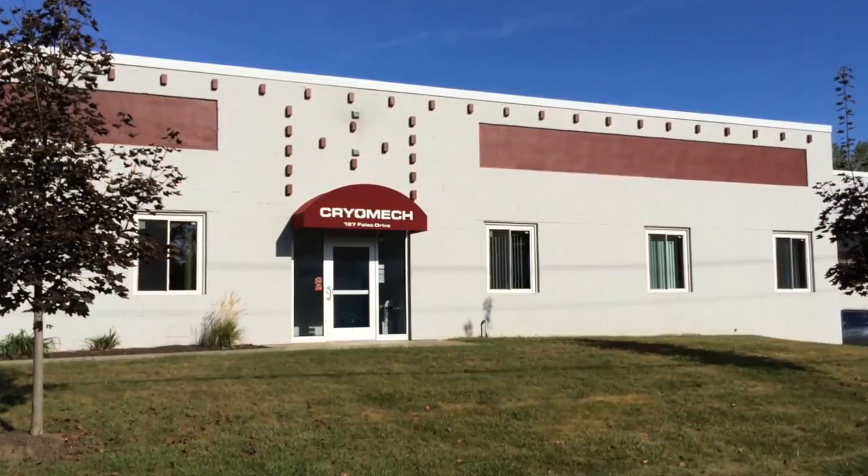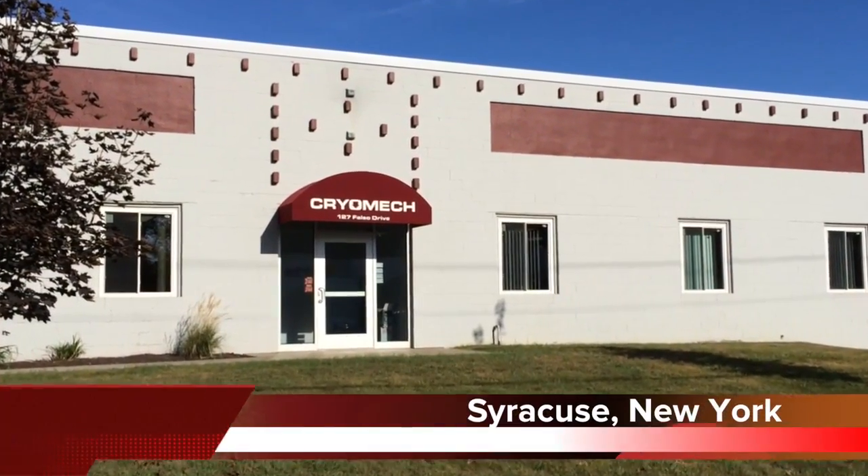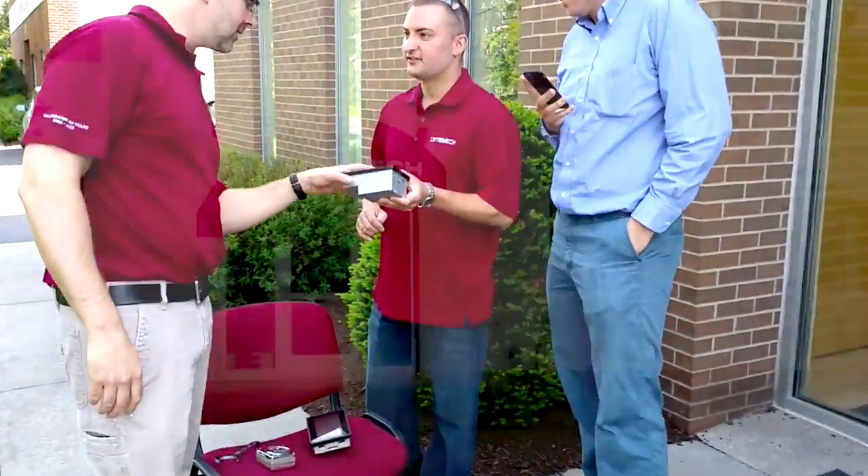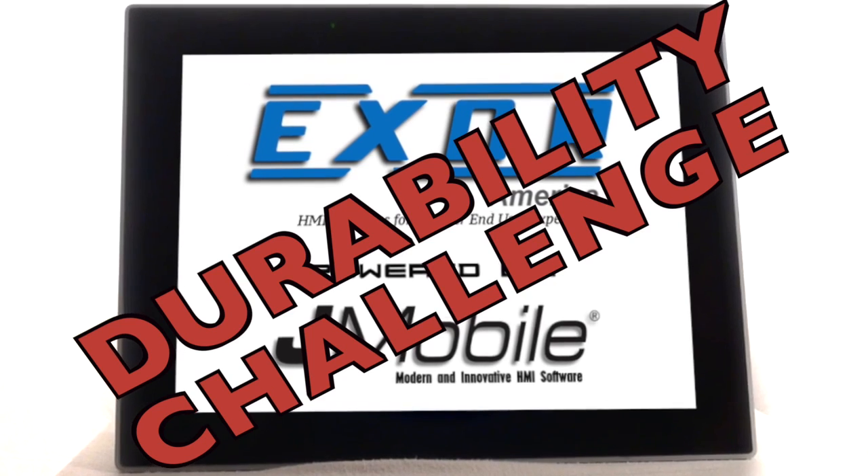How tough is your HMI? We visited the Cryomech Global Headquarters in Syracuse, New York and asked their engineers to take the Exor Durability Challenge.